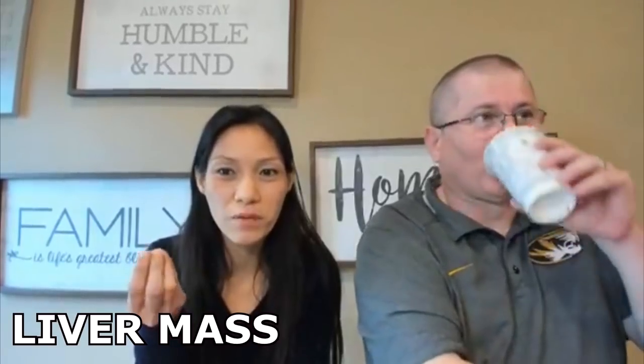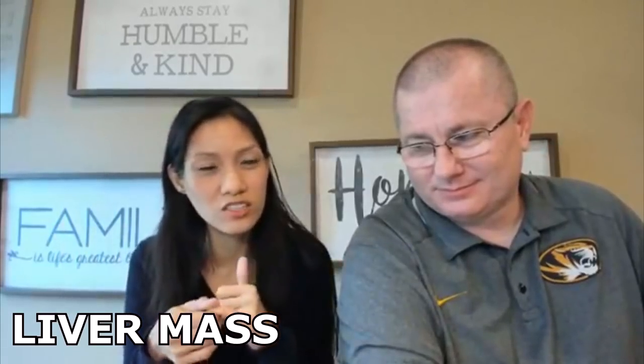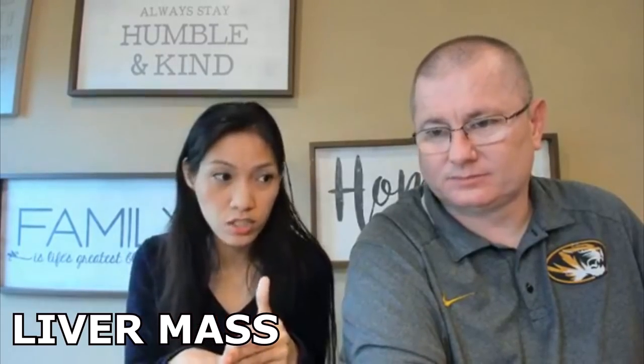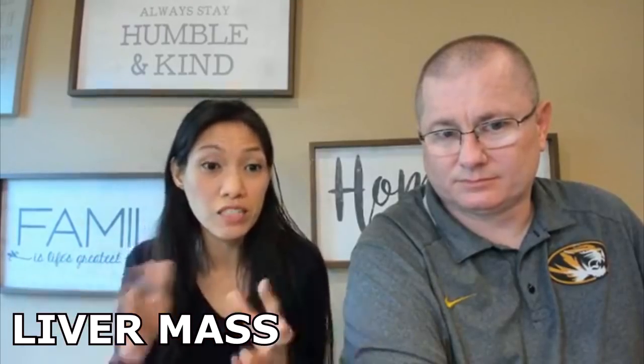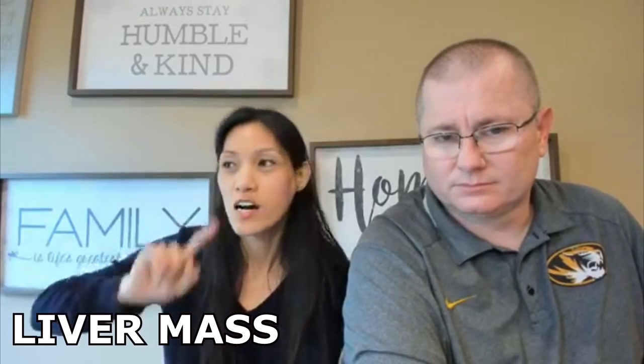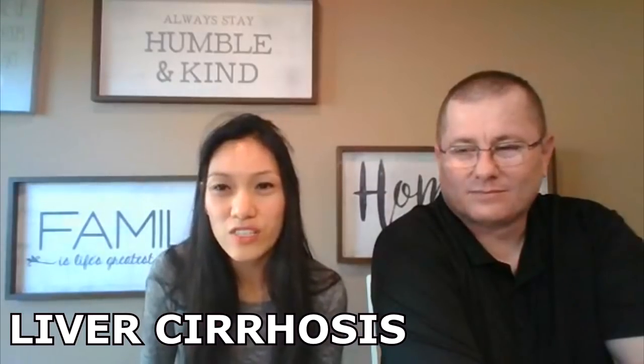If the liver is getting bigger, there's probably inflammation. Inflammation can be viral, drug-induced, caused by cancer, bacterial, or amebic. Garlic, dandelion, milk thistle, and silymarin are good options — you've probably heard of silymarin. Here in the US I can see these plants, but if you don't have access to them, mega-dose Vitamin C can help.